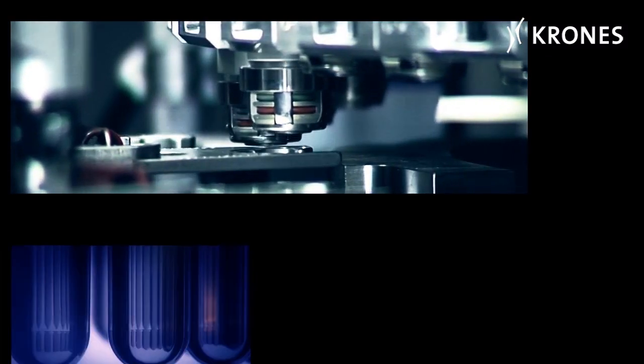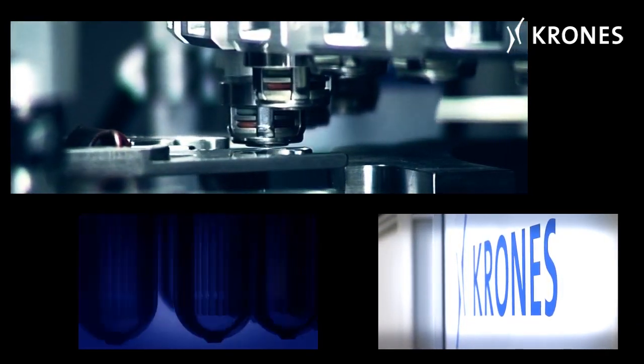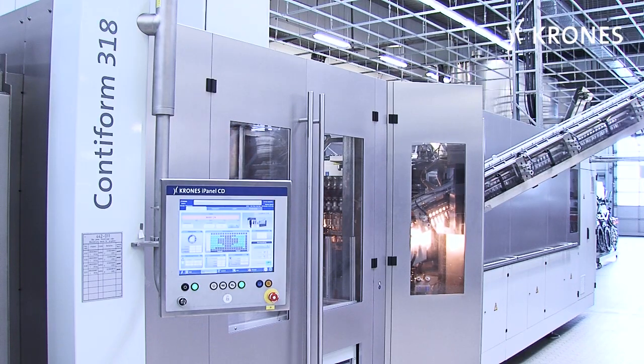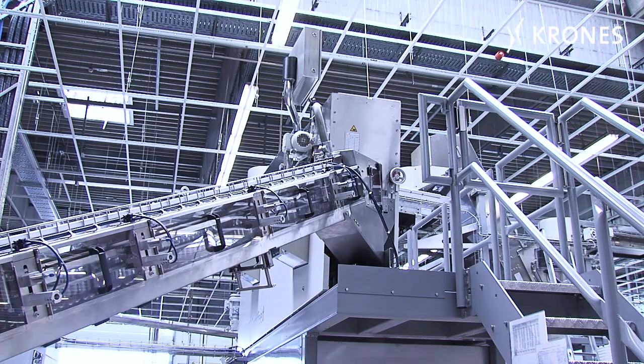Premiered on the market in November 2011, and a hundred of them already sold by August 2012 — that's the success story of the ContiForm3, the latest generation of Krone stretch blow moulding machines, which has proved right in line with the market's expressed needs.